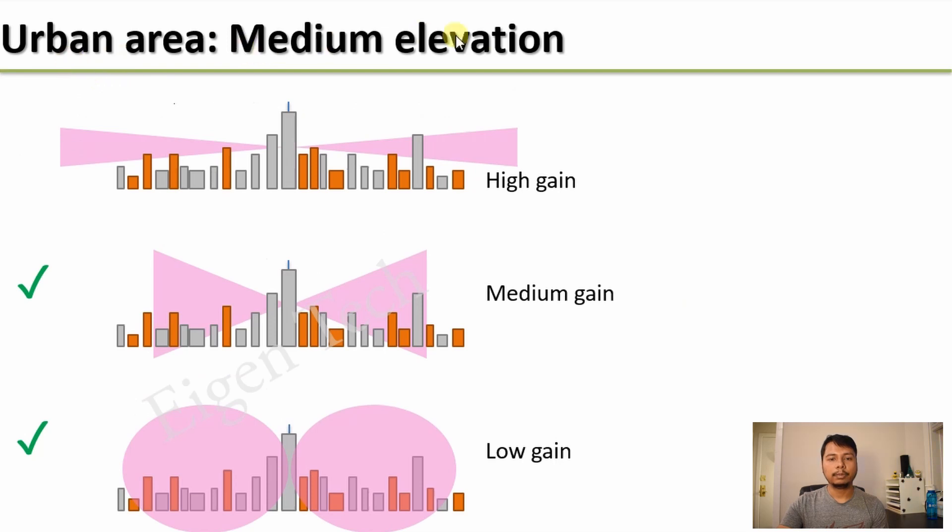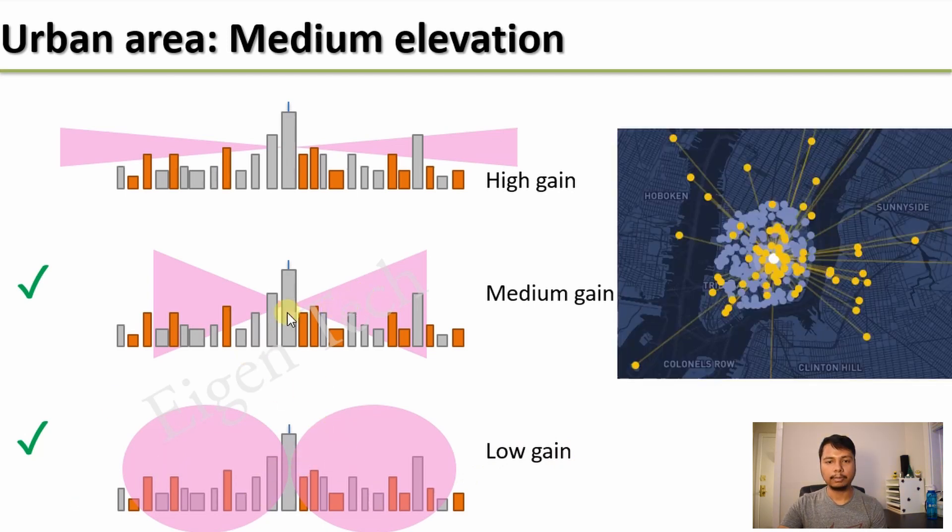The next case is urban area and medium elevation. You might use a high gain antenna if you want witnesses from further away hotspots, but the best option is medium gain antennas because you will be able to give coverage to almost the whole city. A low gain antenna will also work for hotspots within your vicinity. For medium elevation with a medium gain antenna, your witness diagram might show this particular hotspot witnessing many hotspots within its vicinity as well as hotspots that are far away.